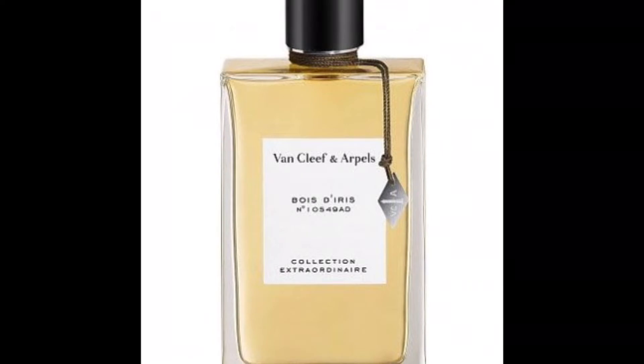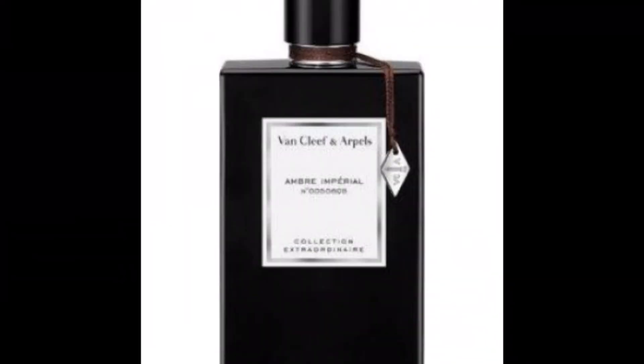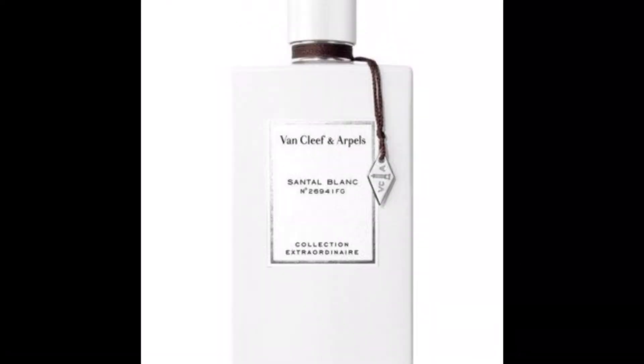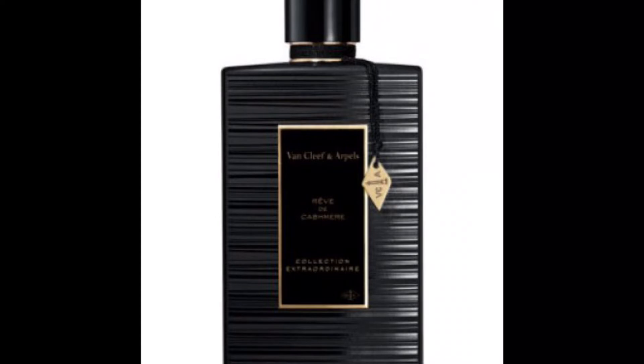The Collection Extraordinaire was launched in 2009, and it has four different types of bottles. The clear bottles were from the original launch and seem to be more light, feminine scents. Then they released fragrances in plain black bottles, followed by white bottles like Santel Blanc and Oud Blanc, all priced similarly. Most recently they came out with black textured bottles like Rev d'Ancense and Rev de Cashmere — more expensive, but I don't have any of those yet.